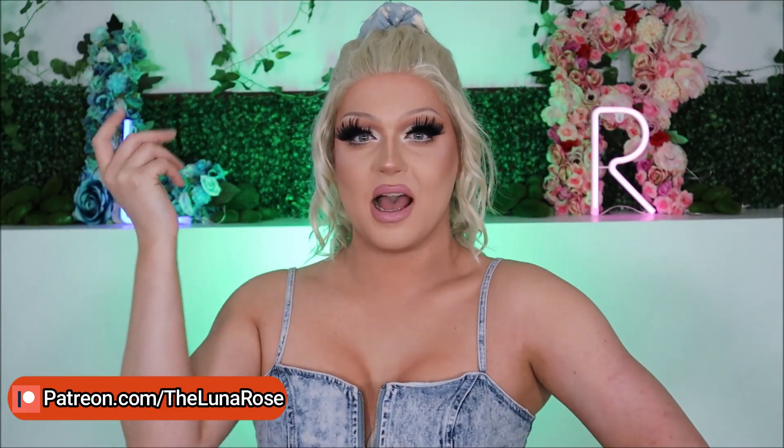Hey everyone, welcome back to my YouTube channel, or if you're new here, hello, welcome. I'm Jack, but when I'm in drag I go by Luna Rose, because I'm the flower that blooms at night. As you can read from the title of today's video, we're going to be doing a clothing haul and try on.